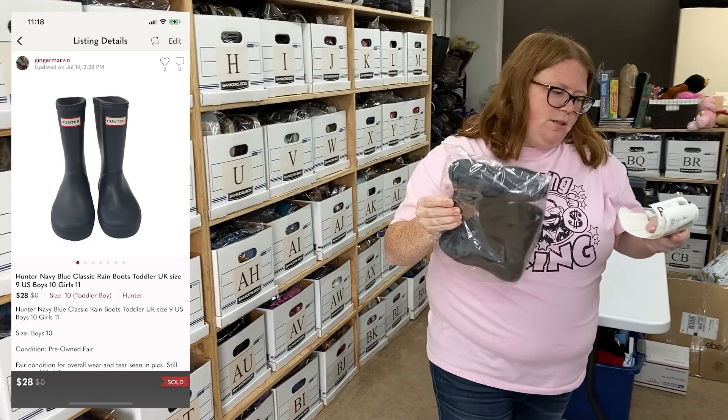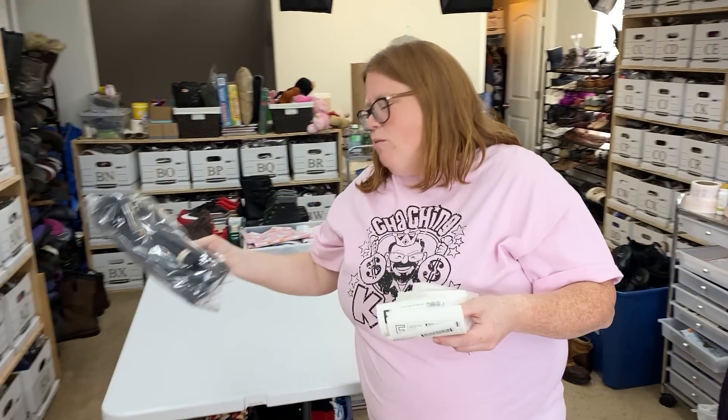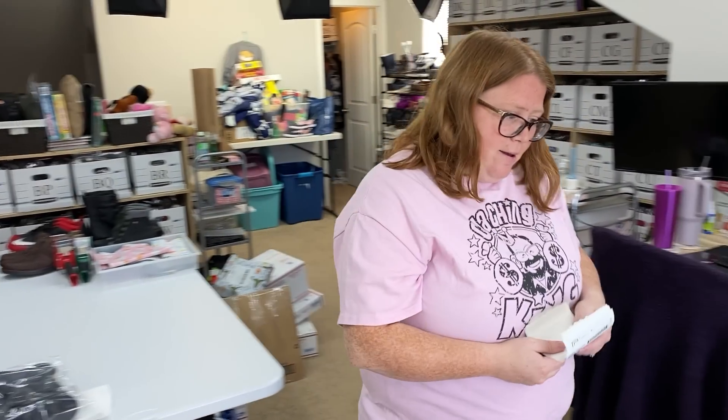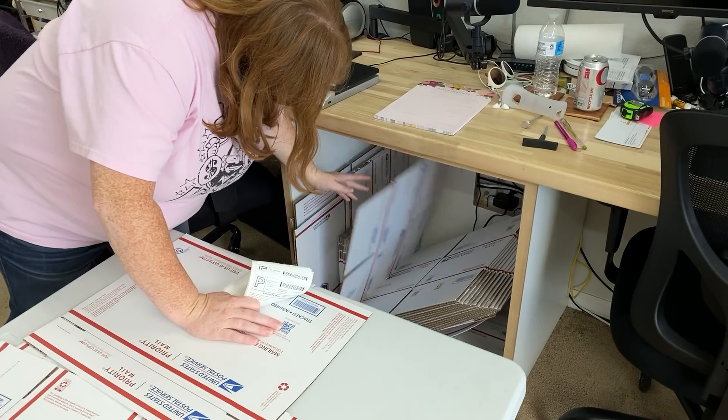Some kids' Hunter boots — these were my son's. Sold for $28 with discount shipping on Posh. I probably paid around $30 for them to begin with, but he wore the heck out of those — they were his favorite boots.